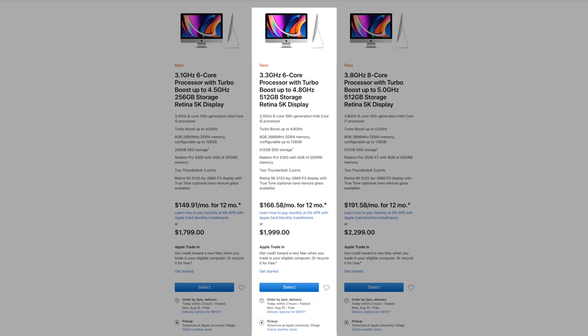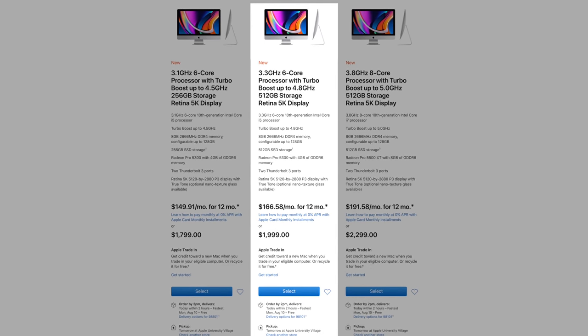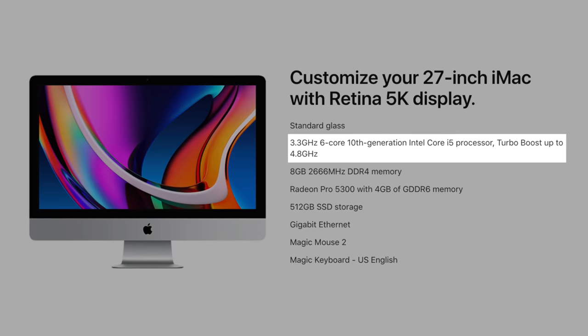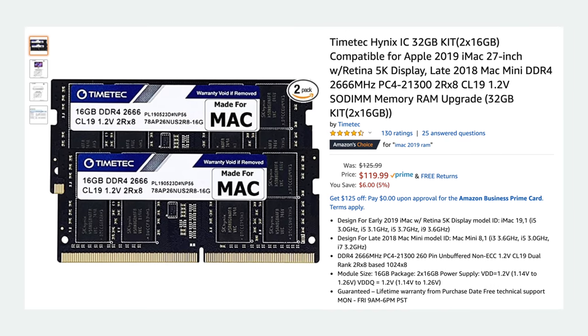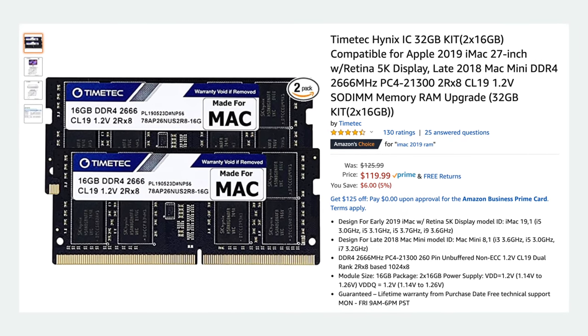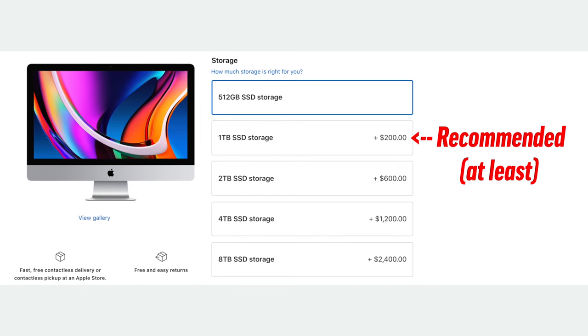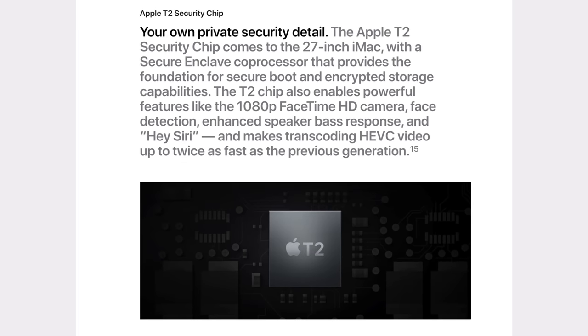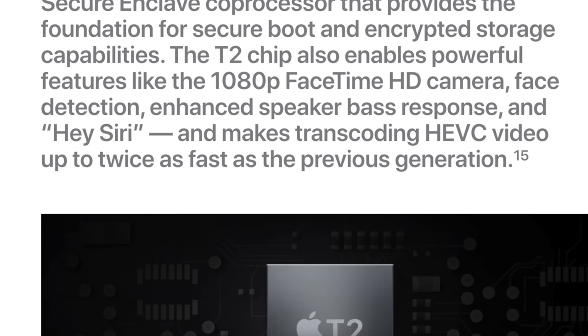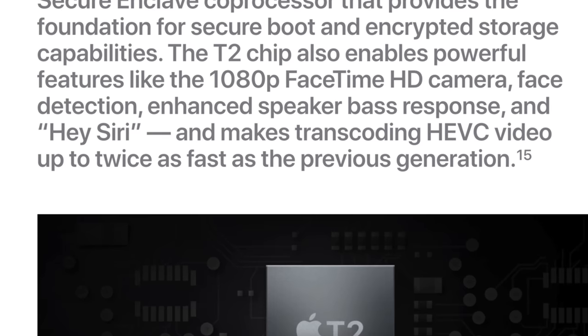Moving on to video editing: if you're working with 1080p clips or fairly simple 4K editing without a lot of extra effects or LUTs, the $2,000 iMac will get the job done decently well with its 6-core CPU and Radeon Pro 5300 graphics. You should get a 32GB RAM kit and add it to the existing 8GB for a total of 40GB — more than good enough — and get at least a 1TB SSD if you're not planning to use external storage. Since every 2020 5K iMac comes with a T2 chip, you should be able to edit HEVC footage pretty well.